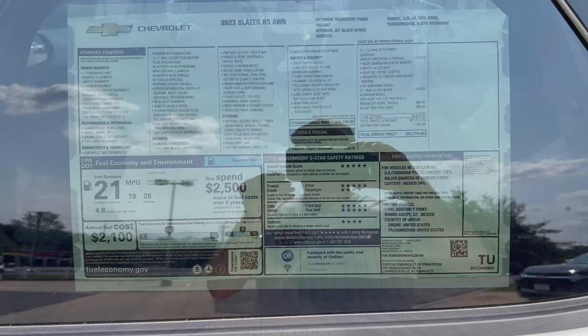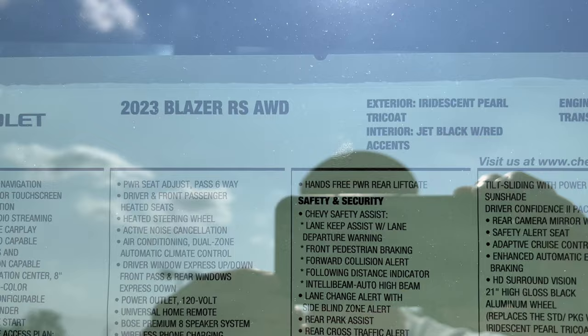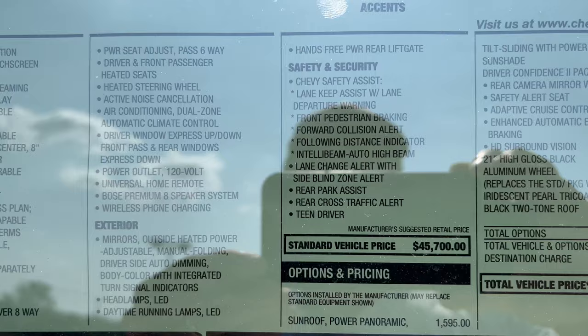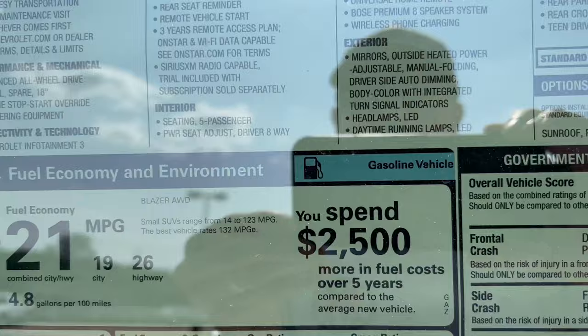Here is the Chevy window sticker — we'll zoom in to give you all the details. Feel free to pause and zoom in if you want to spend more time on any section.